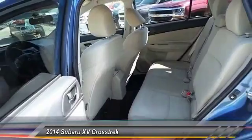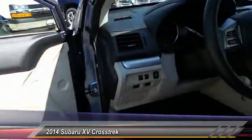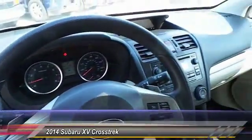Here are some of this vehicle's great options: keyless entry, traction control, automatic stability control, child safety locks, fog lamps, security system, dual front airbags, tilt steering wheel, telescopic steering wheel.